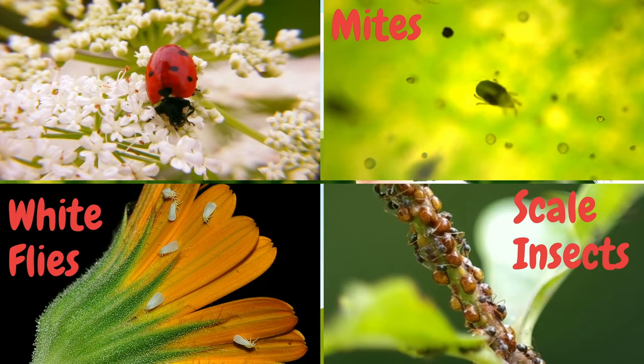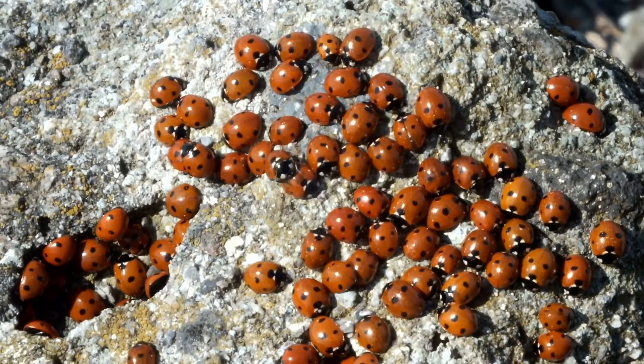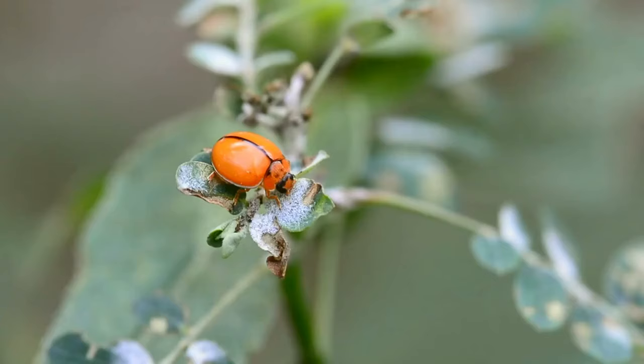Ladybugs lay hundreds of eggs in the colonies of aphids and other plant-eating pests. When they hatch, the ladybug larvae immediately begin to feed on aphids.